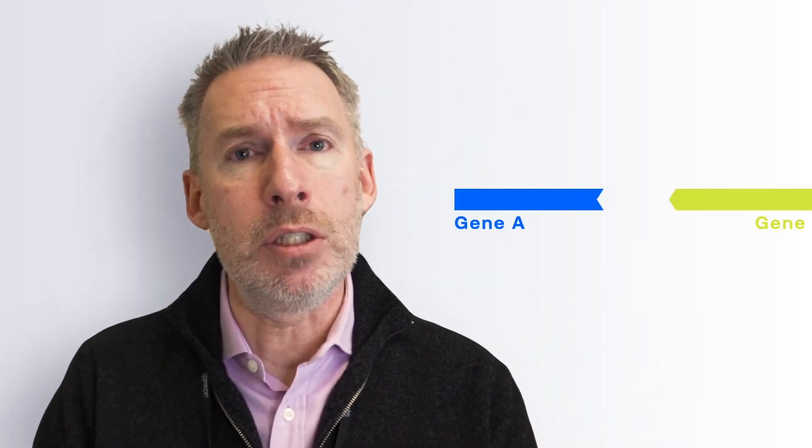You know if you're ALK positive because somebody has done a test on your cancer, usually a test on the actual tumor itself, occasionally a test on the blood. What it's really showing is that they can detect that rearrangement of the genes.